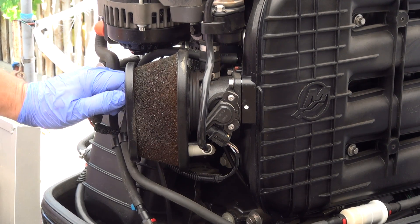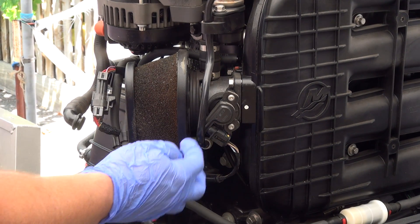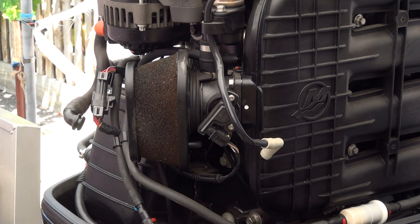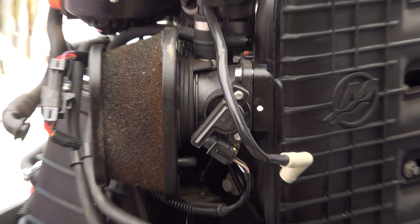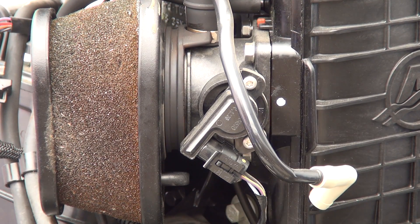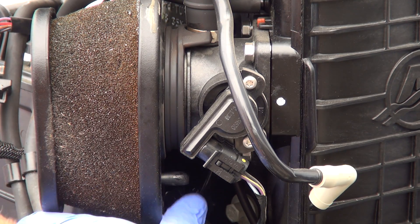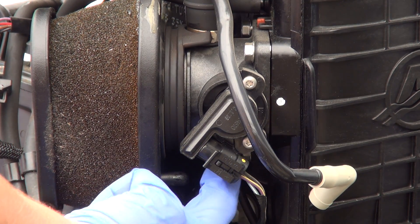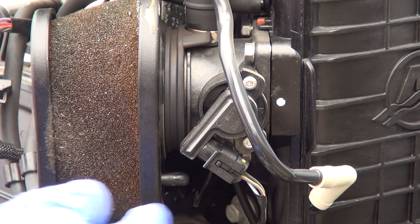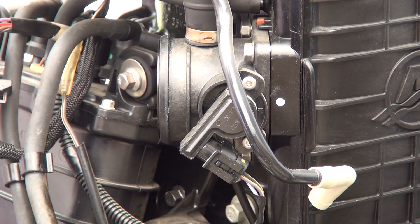This one in the front pops right out. They say there's a tab on the bottom that will assist with it coming off — you're probably not going to be able to see that in the video. There's a tab down here; just pull down on it as the instructions say, and then just pull and it pops right off.